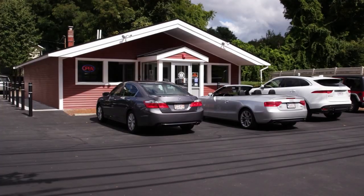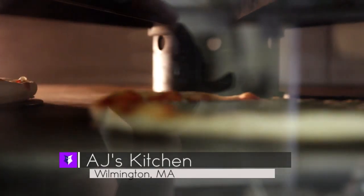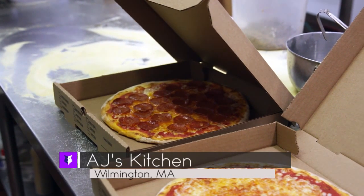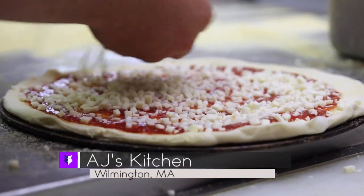You really like AJ's Kitchen, which is a little place in Wilmington. Well, AJ's actually makes their own dough fresh every day, which almost nobody does. So you know they're really serious about food. And they use it to make fantastic pizza with a homemade tomato basil sauce and a nice blend of cheeses.